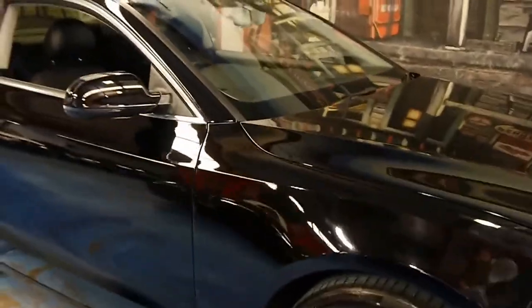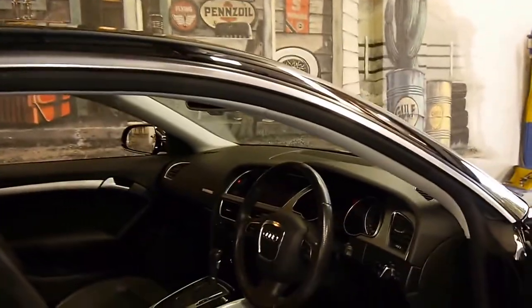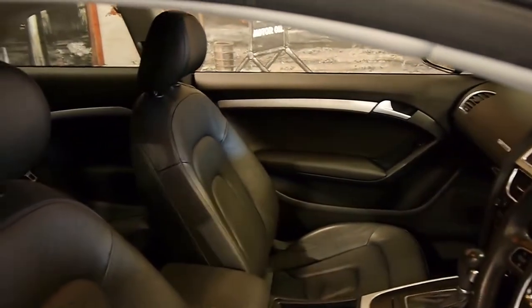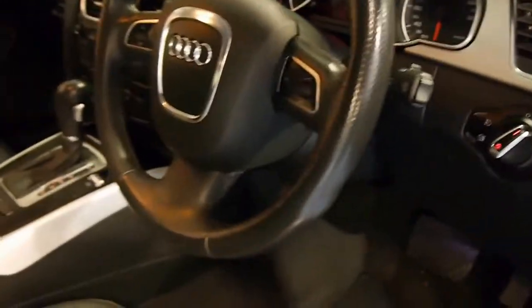But if you have been looking for one of these in particularly good condition, this is a car you should certainly come and look at. It just looks absolutely fantastic from every angle. And not only is it in very good condition on the inside, it's in good condition on the outside as well. You can see the driver's seat is in particularly good condition. There's very little wear on the steering wheel.